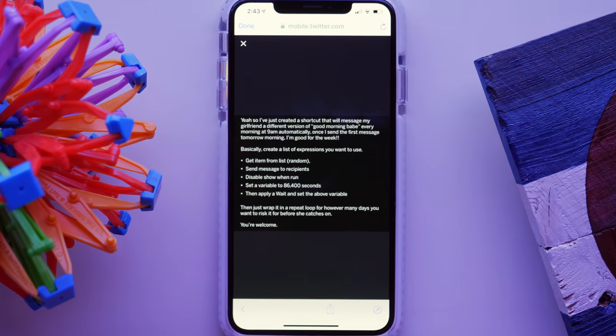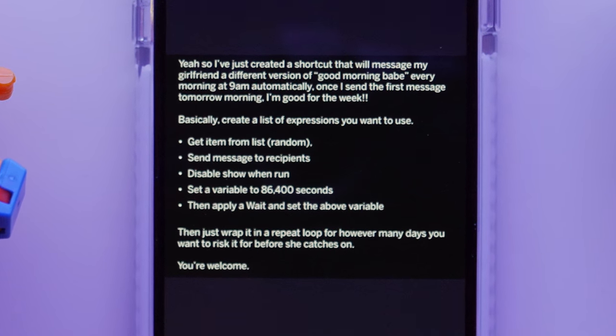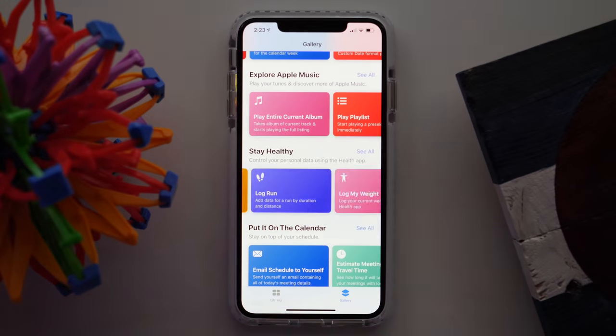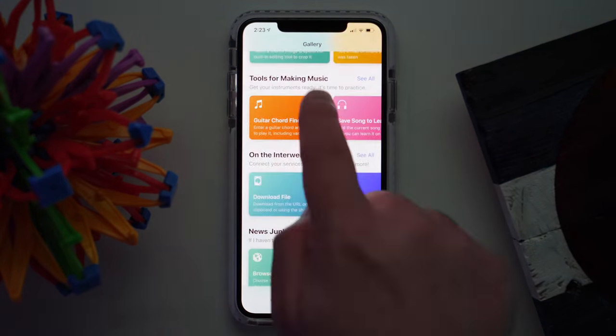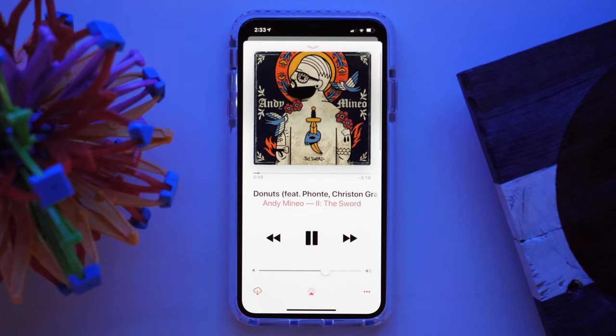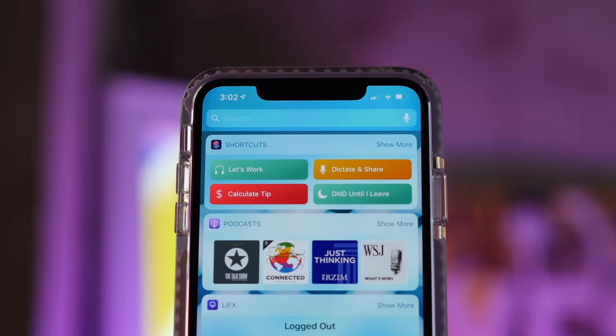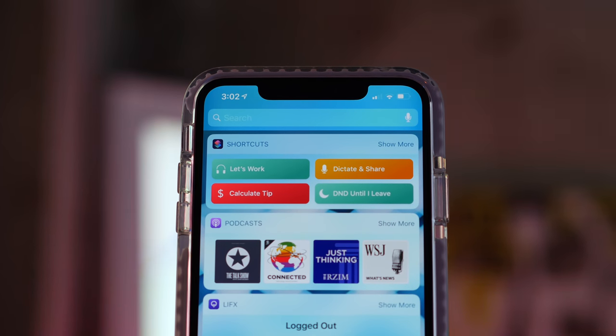There's also a guy who created a shortcut to message his girlfriend a different version of 'Good Morning Babe' every morning at 9am automatically. Pretty shady, and as he points out, you're definitely going to get caught eventually — but it illustrates the possibilities. Then there's the more traditional approach: a breakfast shortcut that checks the weather, estimates your commute time, starts your news podcast, and blares Andy Mineo in your kid's room on the HomePod to wake him up. But the power of shortcuts isn't just about how elaborate they can be — sometimes it's just about making your life simpler, like a shortcut that automatically turns on AirPlay for your HomePod when you want to listen to something from your phone without doing it manually.